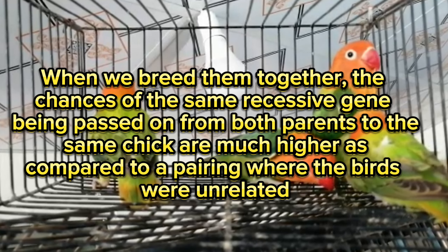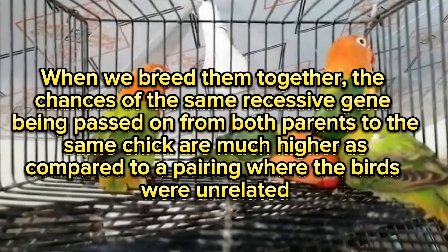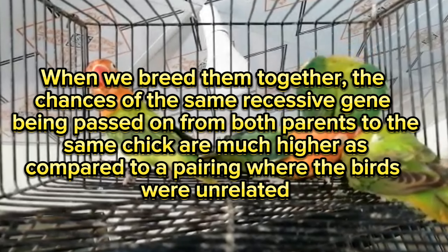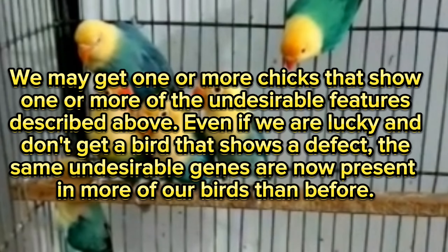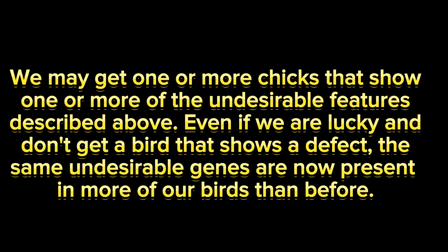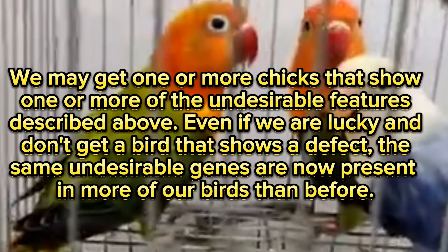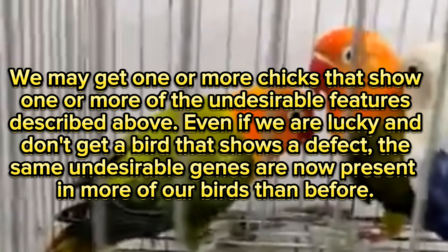When we breed them together, the chances of the same recessive gene being passed on from both parents to the same chick are much higher compared to a pairing where the birds were unrelated. We may get one or more chicks that show one or more of the undesirable features. Even if we are lucky and don't get a bird that shows a defect, the same undesirable genes are now present in more of our birds than before.